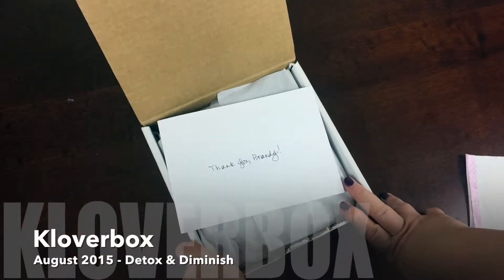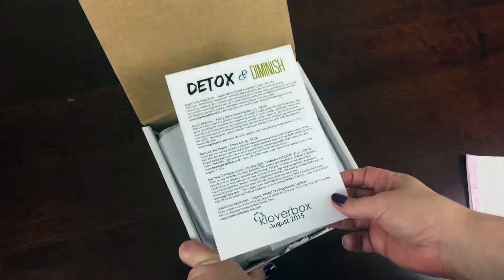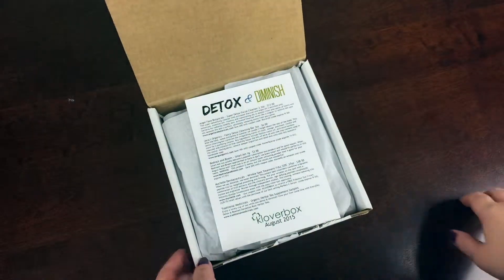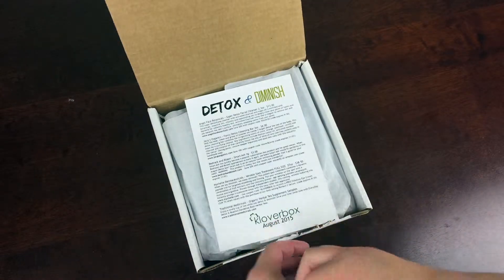This is the August 2015 Kloverbox. Kloverbox is a monthly subscription box. It's $25 a month and their aim is to replace every product that you use with an eco-conscious alternative.